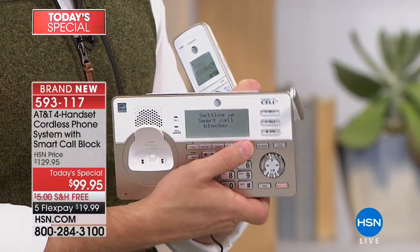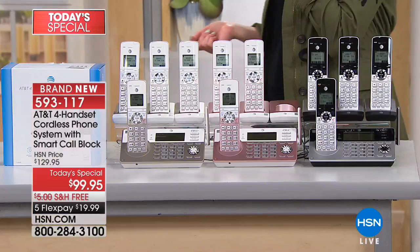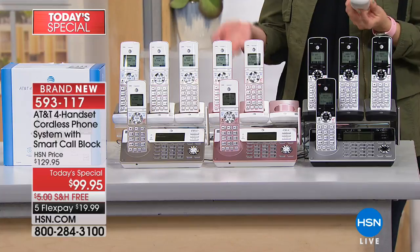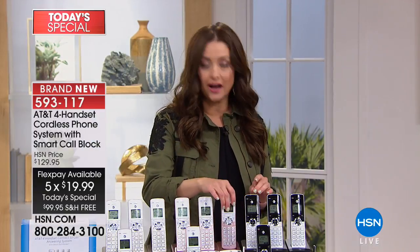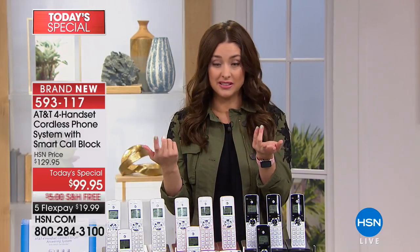Whether you're setting up smart call blocking or the digital answering machine, AT&T has made it so accessible and useful. The buttons light up and the LCD screen is easier on the eyes. You walk away with a better phone experience. You have dead zones in your house sometimes with cell phones — this is so much more convenient. The colors are exclusive to HSN. How many times is your phone not charged and you need it plugged in somewhere? Now, if your phone's not charged and it's charging, you have four other phones you can use while still having your cell phone calls come through.